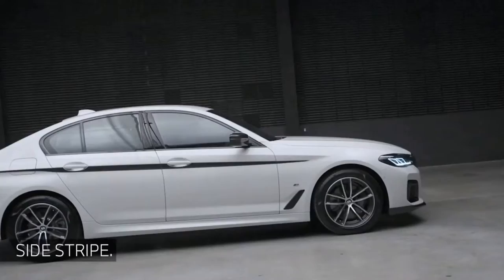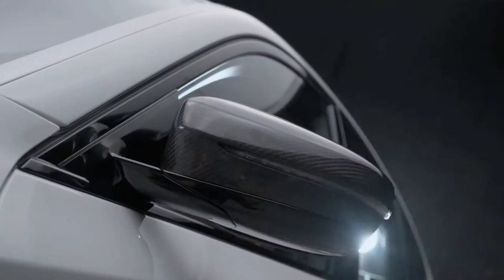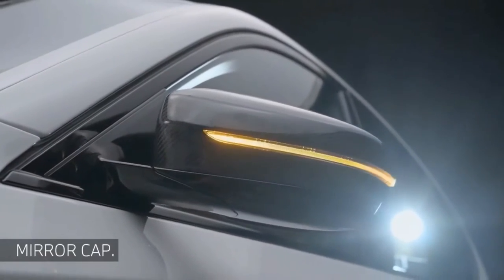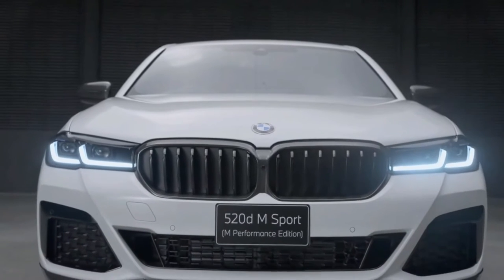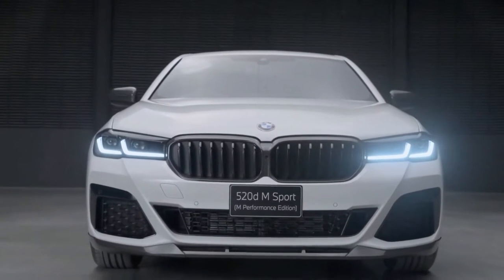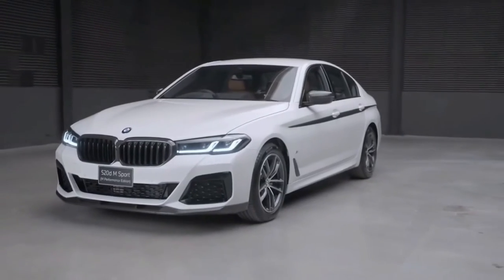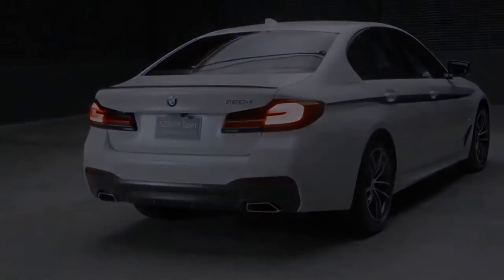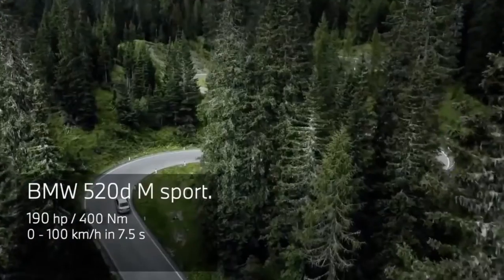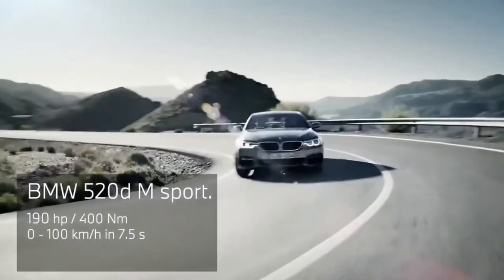The BMW 5 Series is essentially the middle child of BMW's sedan lineup. It's great if you're looking for a mid-size premium sedan that's smaller than a full-size 7 Series but larger than a compact 3 Series. It's also an alternative to the smaller 4 Series Grand Coupe sedan. The 5 Series offers lots of luxury and comfort and should impress most buyers, even if its styling isn't the most dynamic of the class.